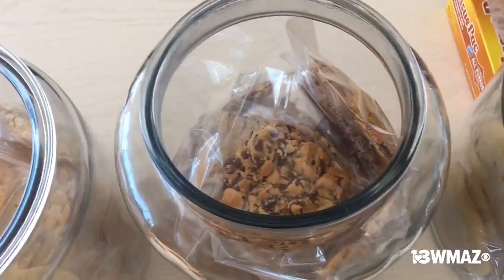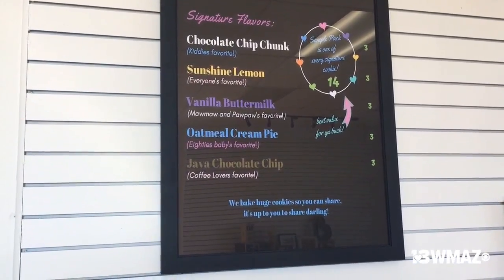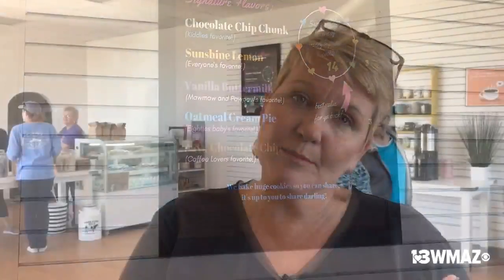Then we have an oatmeal cream pie, which is probably our most popular because it's a throwback to the 80s babies. And then we have a sunshine lemon, made with fresh lemon zest, so it's got a real good kick if you're a lemon person. And then we have a vanilla buttermilk — if you love vanilla cake, it's a real cakey cookie, probably our best cookie with a hot cup of coffee.